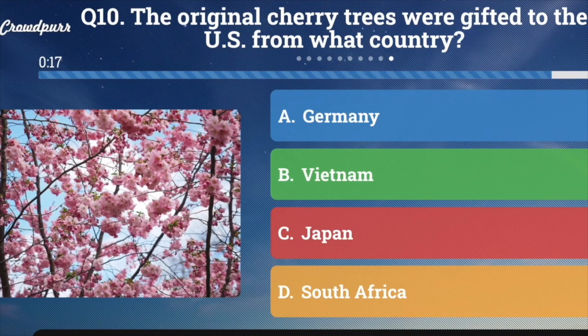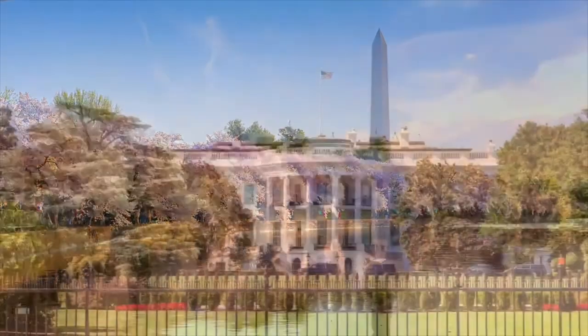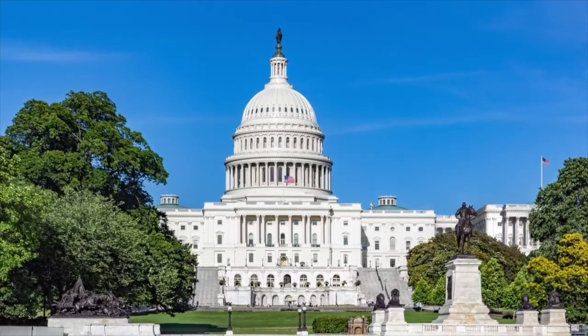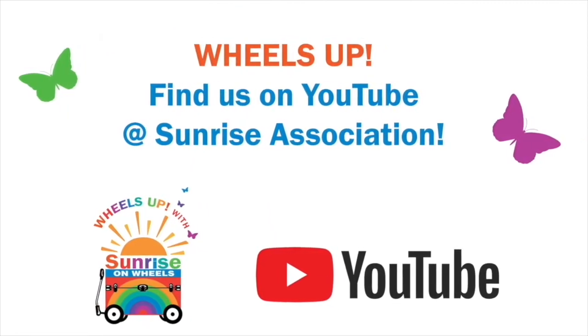Question number ten — last and final question: The original cherry trees were gifted to the U.S. from what country? A. Germany, B. Vietnam, C. Japan, or D. South Africa. Those cherry blossoms are so beautiful and fluffy, and the answer is C. Japan. I hope you enjoyed playing Washington, D.C. trivia and traveling around our nation's capital. Thank you so much for watching. If you'd like to see more Wheels Up episodes on different topics, you can watch us on YouTube at Sunrise Association Wheels Up — we have our own playlist.